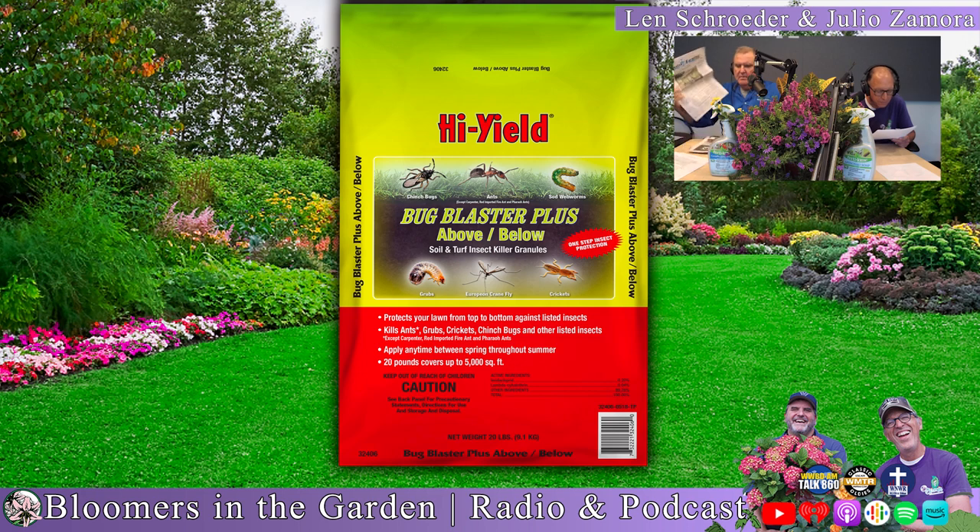This summer, control your pest problems with Fertilum's Bug Blaster Plus Above and Below. It may also be used in flower beds, on landscape ornamentals, trees, and shrubs. It will control crane fly larvae, ants, mole crickets, sod webworms, billbugs, and many more. Your property will be pest-free — so next time you're visiting your favorite garden center, ask for Fertilum's Bug Blaster Plus Above and Below and expect to have the best-looking lawn and landscape in the neighborhood.